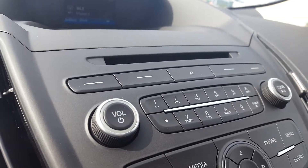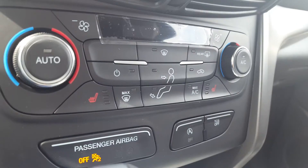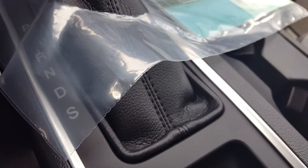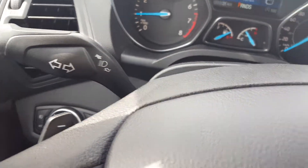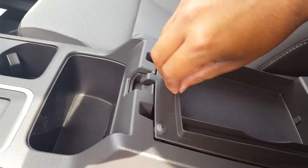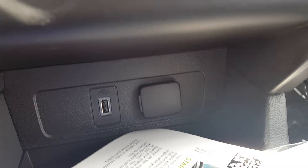Underneath that you got your CD player and all your manual audio controls. Climate controls — both the driver and passenger seats are heated. You also have this select shift option down here at the bottom, and the paddle shifters are right behind the steering wheel. Got a two-tier system in your center compartment, with a 12-volt outlet, a USB port, and another 12-volt outlet.